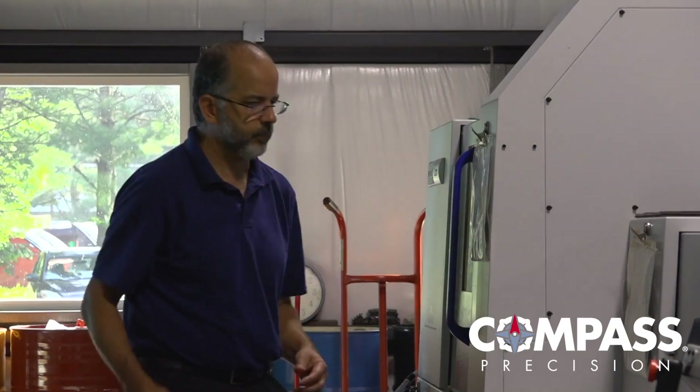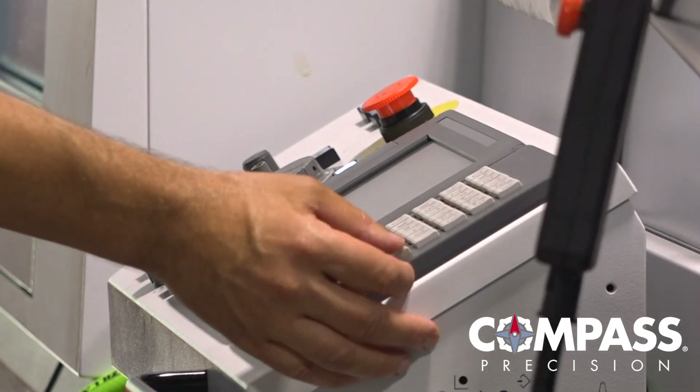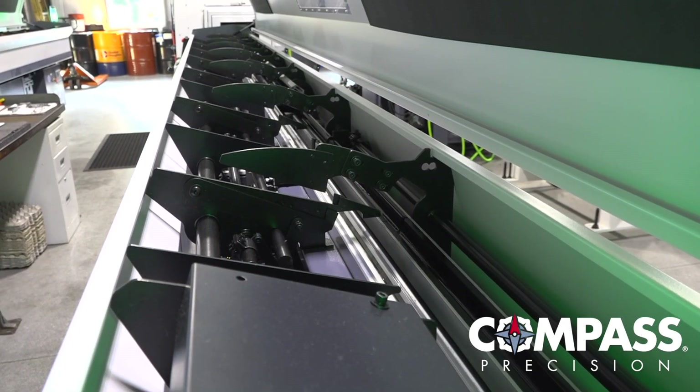Bergeron historically bought one or two new machines every year, at least for the last seven or eight years. That's very unusual — it's almost as if they bought a machine whether they need it or not. But the result is the accumulation of a very modern equipment base with advanced capabilities, exactly what Compass likes to have.